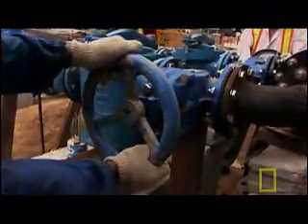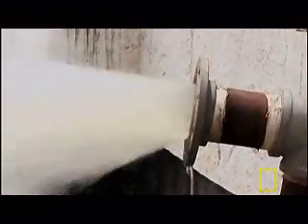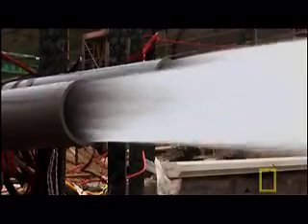Outside, the taps go on for the lagoon. A total of 6.2 million gallons of water are needed to fill it and to bring the Venetian to life.